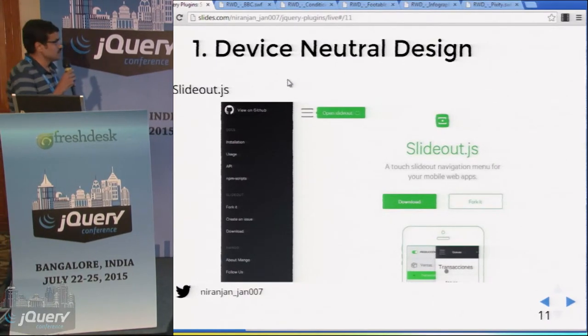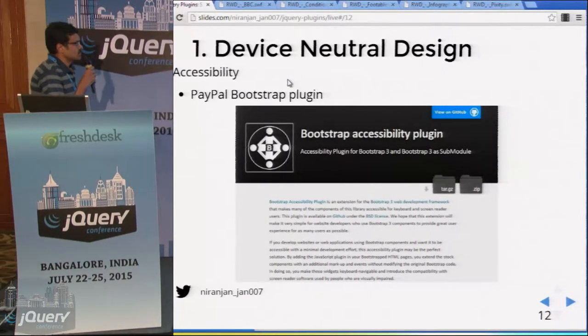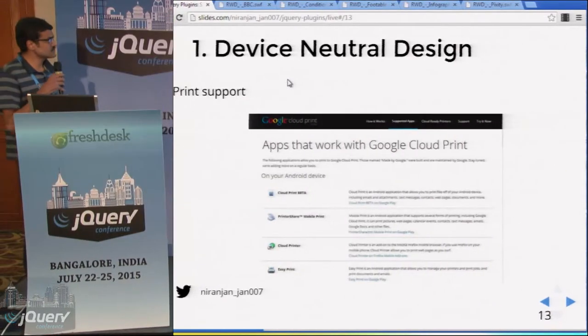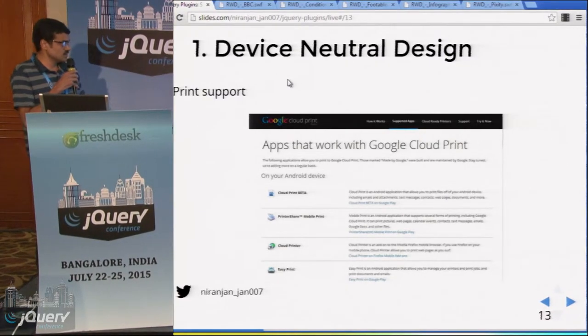For mobiles, you will need a mobile menu — for that, we can use the jQuery plugin Slido.js. On desktops for accessibility, we can use the Bootstrap plugin. And if you need print support on old Android devices, we can use the cloud printer.